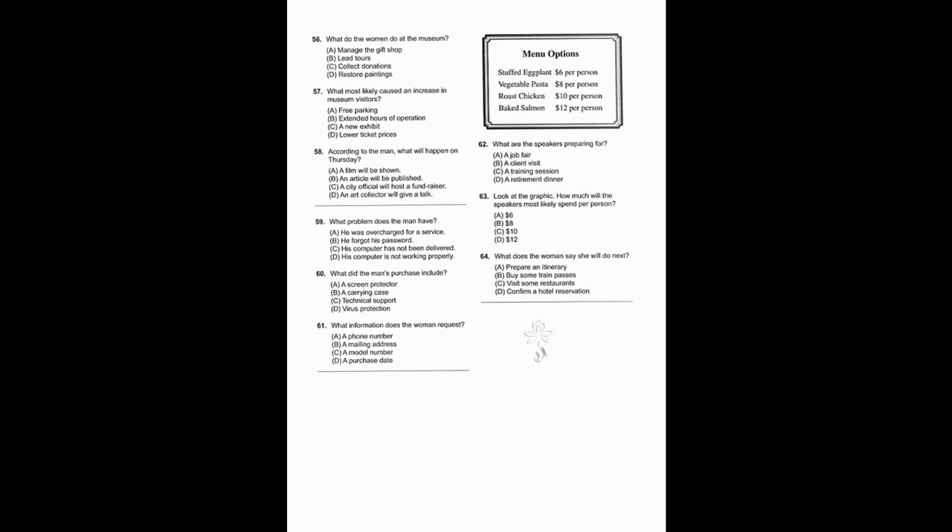Questions 62 through 64 refer to the following conversation and catering menu. Hey David, our clients are coming from overseas next week and we need to order the food for the welcome dinner. Which of these dishes do you think we should get? Well, the last time we had clients here we ordered the vegetable pasta — everyone really liked it. Yeah I remember, but this time we have a larger budget so I wanted to order something different. Why don't we order the baked salmon? I was thinking that too. Also, we still have to call and confirm the hotel booking for our clients — I'm going to do that now.